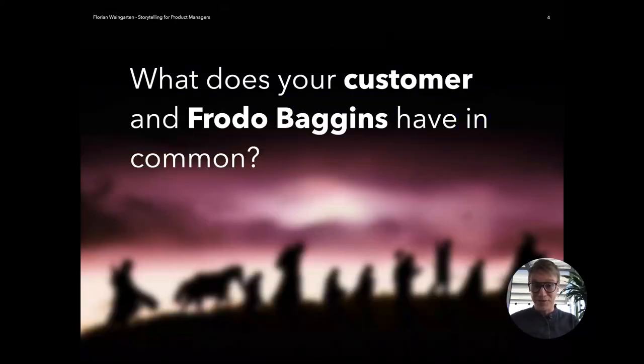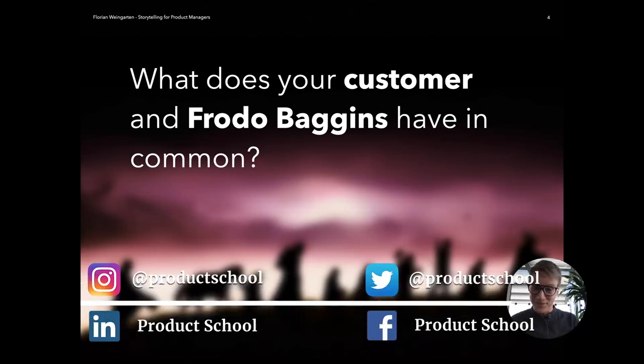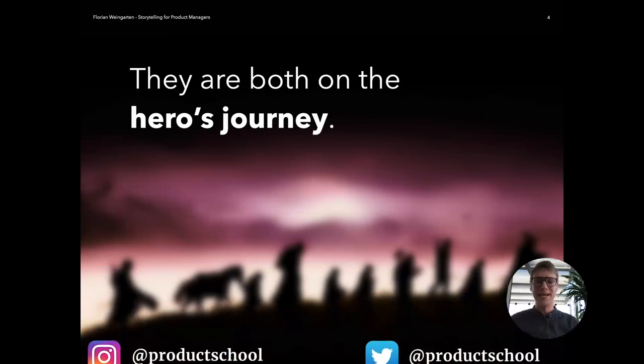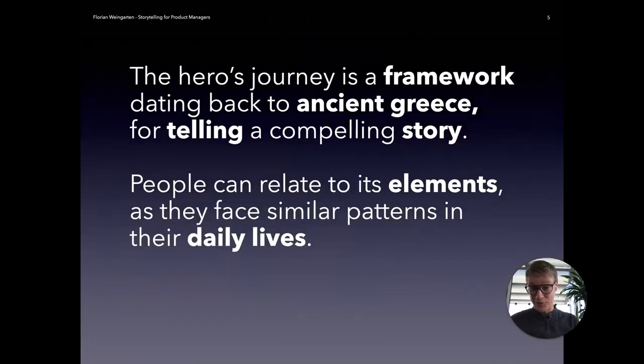I can kick that off with a question: what do your customer and Frodo Baggins from Lord of the Rings have in common? The answer is they are both on the hero's journey. The hero's journey is a tool or technique from storytelling that dates back to ancient Greece. It's a framework for telling a compelling story, and it uses similar patterns that everyone faces in their daily lives, making it really, really relatable.